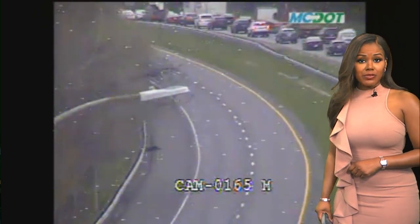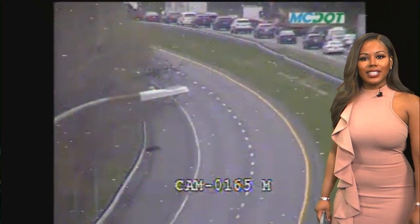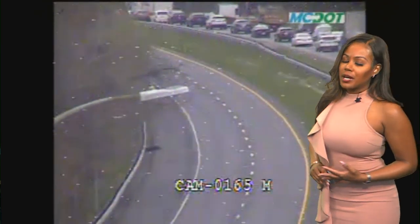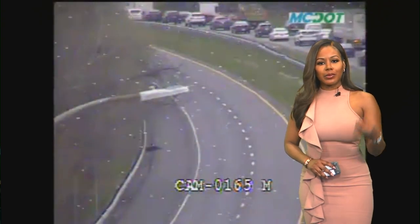Looking at your maps, you are going to see some red spots, some purple spots out there — it is slow. I would take 355 to get around all of that, Fingerboard Road, Maryland 80. It is just going to be a mess and again a hassle for commuters at this hour.